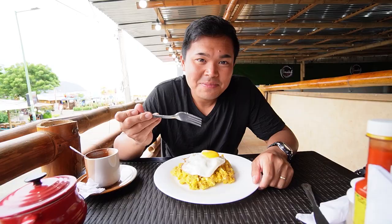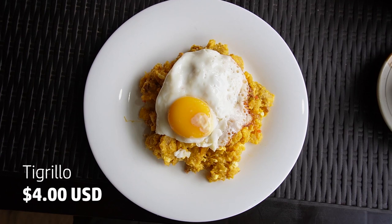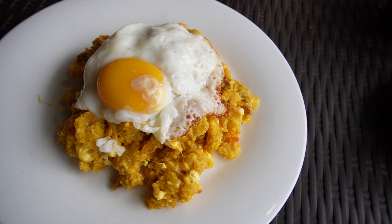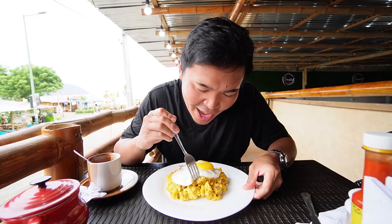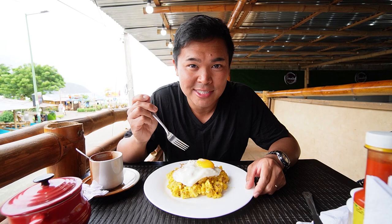I got a very similar dish to Nicole. I got the tigrillo, which also originates from the Ecuadorian coast and is also a very famous Ecuadorian breakfast. It is green plantain mashed up with cheese and egg, and they sometimes add a couple different things. I got chicharrón added to it. It kind of looks like a mixed hash brown omelet, but instead of potatoes you have green plantain, and then you throw an egg on top. This is a very common breakfast here in Ecuador.